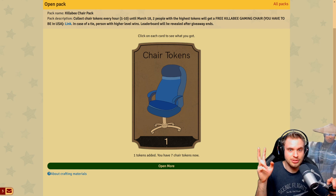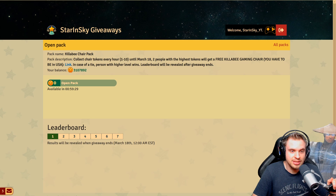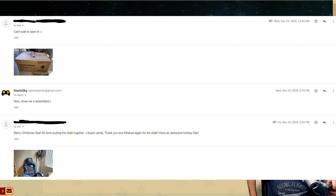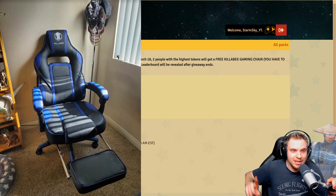This time we have two chairs, so the top two people on the leaderboard are going to be able to get a chair — you can select the color. The only requirement is that you have to be in the US; the chair can be shipped only to a United States address. So if you're not in the US, maybe you have a friend in the US that you want to give a present to. The only requirement is that you give me a US address where to ship the chair. The person who won the first giveaway is very happy with his chair — I'm gonna show right now the pictures he sent me of the package and of the chair itself. He grinded for those tokens so hard and it paid off.